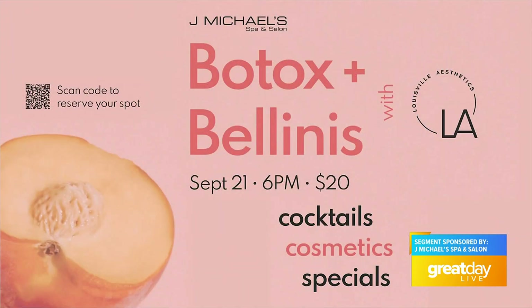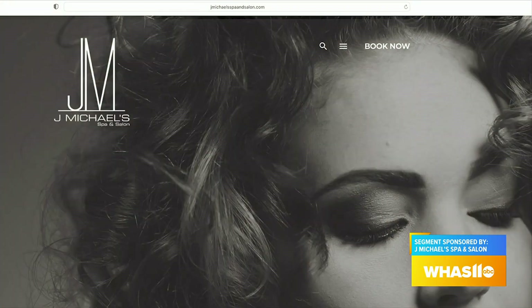While you're there, book your hair and color appointment, your massages, pick up some products, and enjoy some Bellinis. It's coming up September 21st — don't forget to reserve your spot online today so you can make sure you have a spot at this great beauty event. Just go to jmichaelsspaandsalon.com.